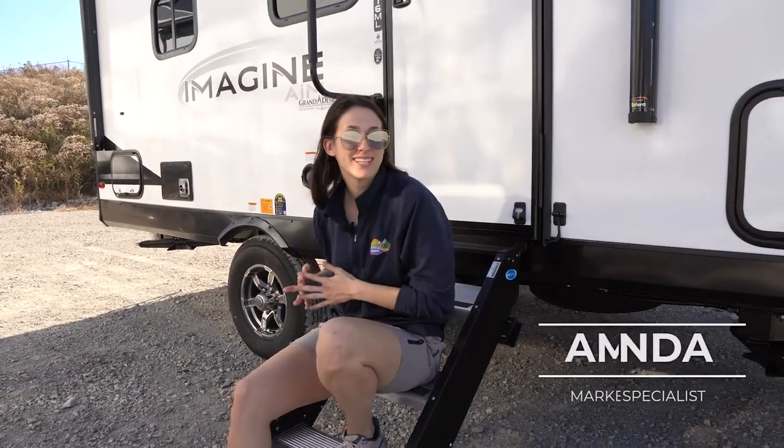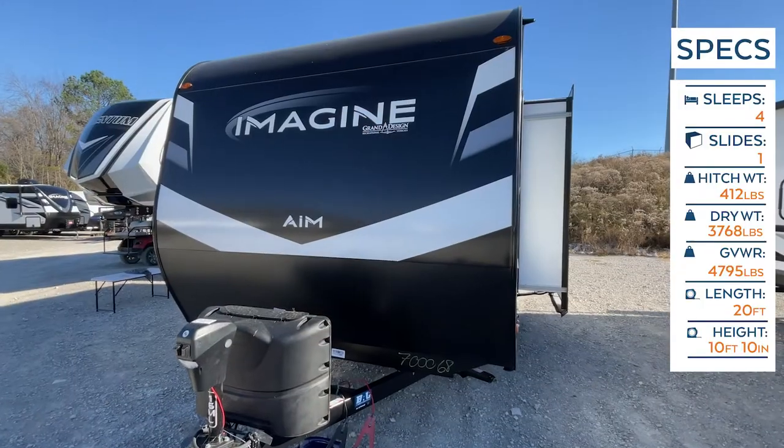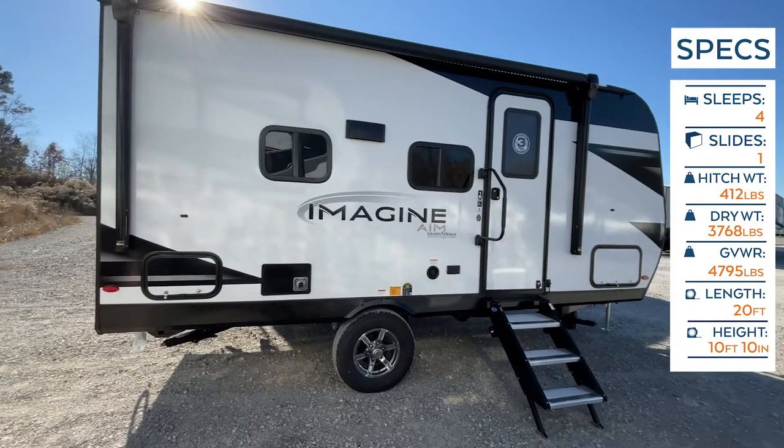Welcome, happy campers! I'm Amanda here with Cookville RV Marine, and today we're taking an inside look at something really exciting. This is a new lineup from the Grand Design Imagine brand — we're introducing our very first 2023 Grand Design Imagine AIM, or Adventure in Motion. This is the 16ML. Let's get started.